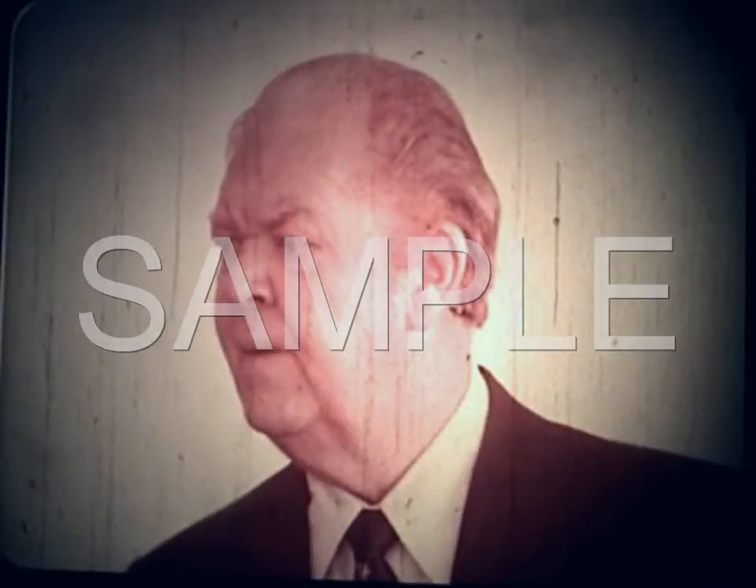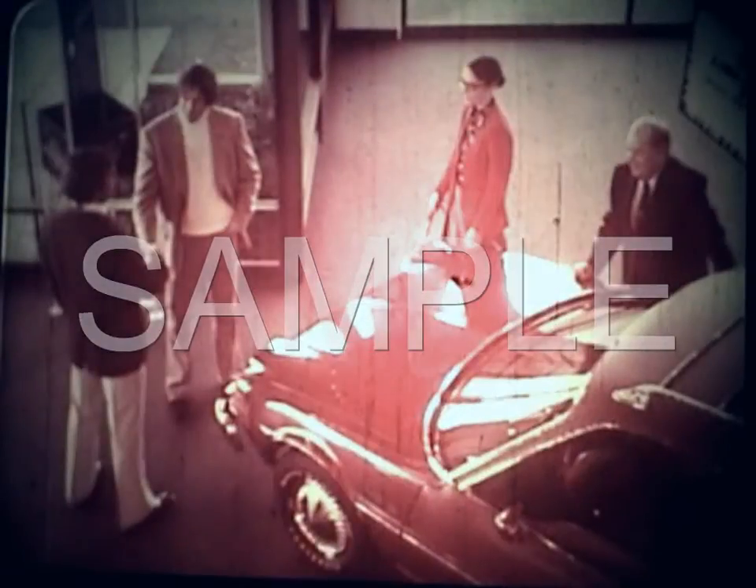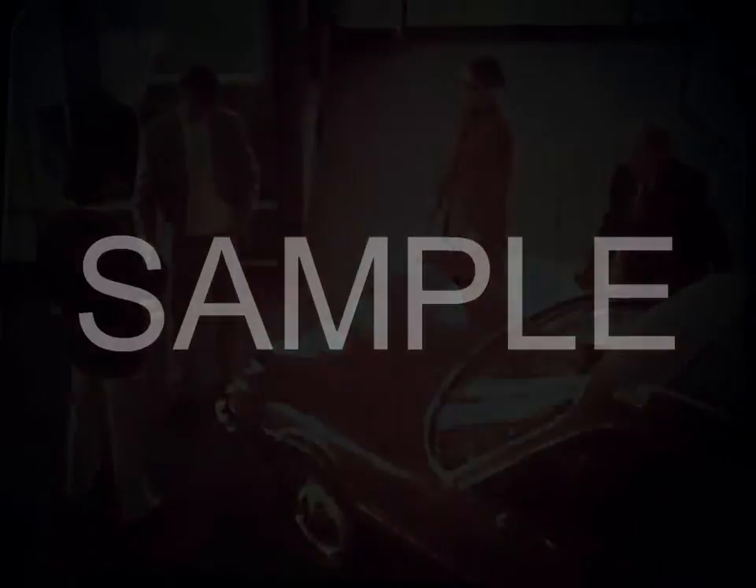Can I help you folks? What the heck is a Pacer? It's a lot of things. For one, Pacer's the first wide small car. So besides being very economical, it's...